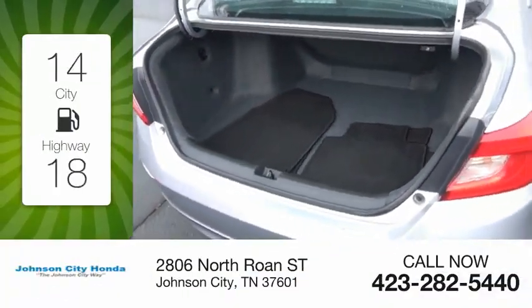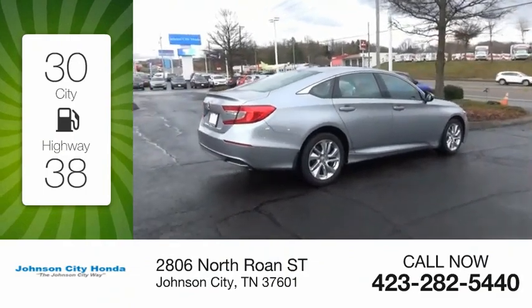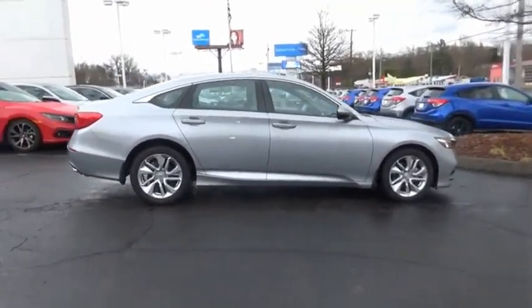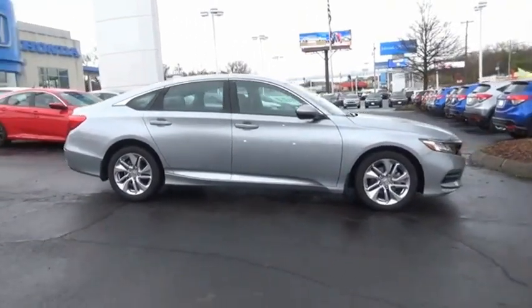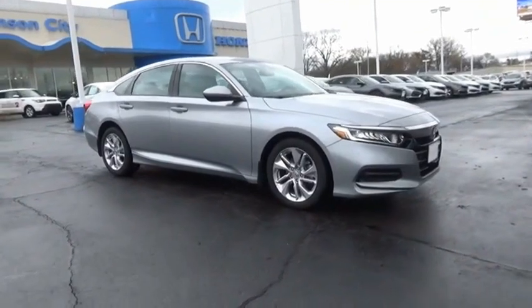Great fuel efficiency saves you money by requiring fewer trips to the gas station. This vehicle has less than 30,000 miles. Ingeniously simple, yet overflowing with luxury and technological creativity. All that and more in the Accord.